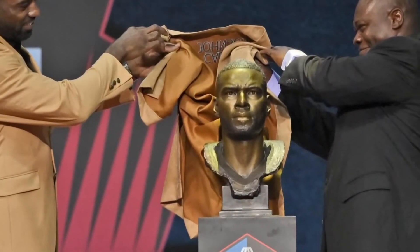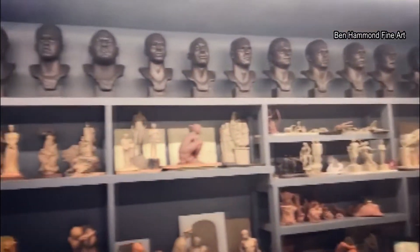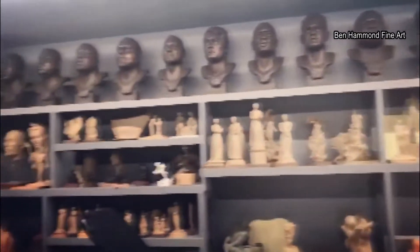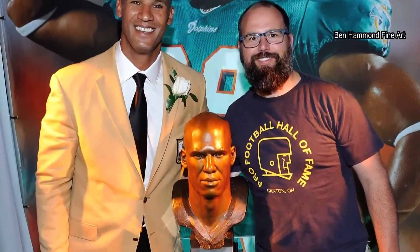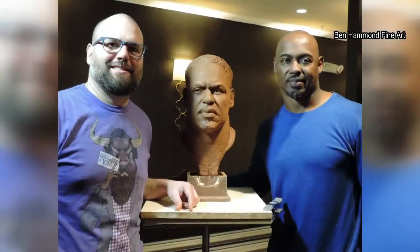I want them to be happy, but ultimately I have to push myself to make sure it looks beyond just looks like them, but breathes some life into it. Ben Hammond has been a professional sculptor for 20 years, working on all sorts of pieces. But every year, he spends about two months creating Hall of Fame busts for three inductees every class.